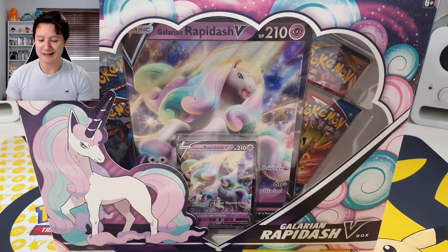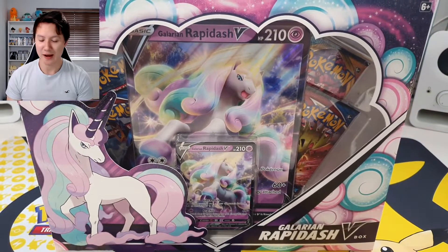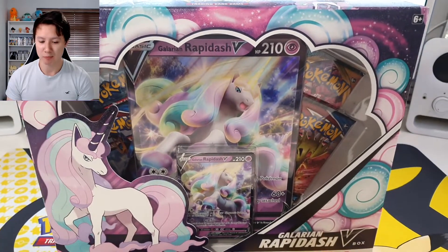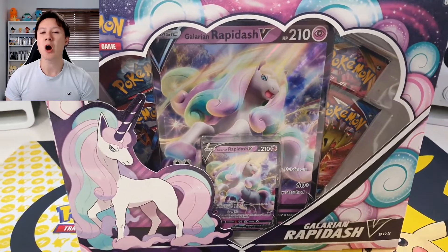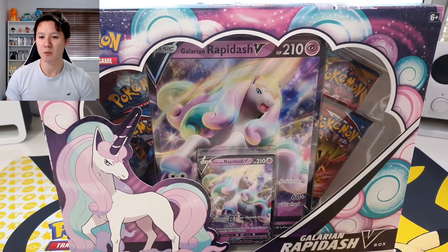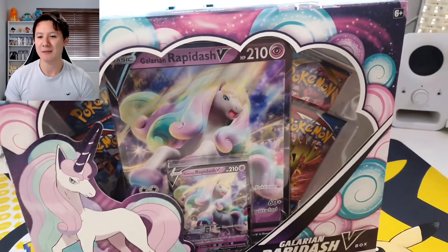As you can see in front of us we have the Galarian Rapidash V box and it looks absolutely breathtaking. We are going to open this up - I think we have some Battle Styles cards inside, so we are going to see what we get.